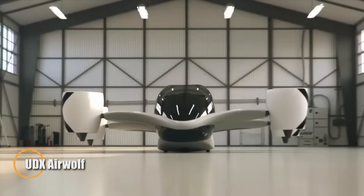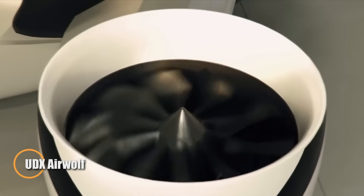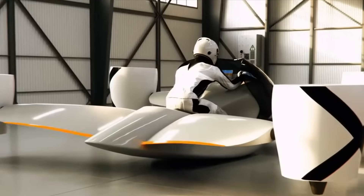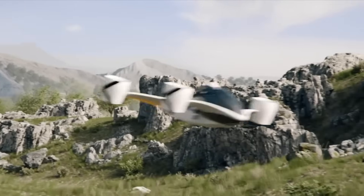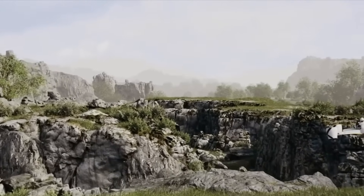UDX, the Czech Aerospace Pioneer, is redefining personal flight with the Airwolf, a futuristic electric flying motorcycle engineered for adrenaline-fueled, high-speed travel. Designed to seat two, the Airwolf combines sports bike dynamics with VTOL vertical takeoff and landing capabilities.